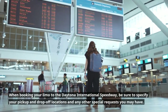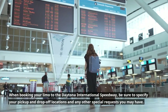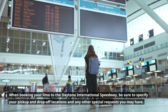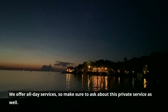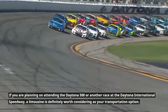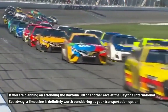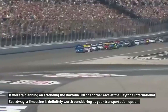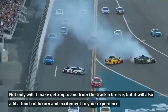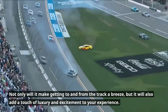When booking your limo to the Daytona International Speedway, be sure to specify your pickup and drop-off locations and any other special requests you may have. We offer all-day services, so make sure to ask about this private service as well. If you're planning on attending the Daytona 500 or another race at the Daytona International Speedway, a limousine is definitely worth considering as your transportation option. Not only will it make getting to and from the track a breeze, it will also add a touch of luxury and excitement to your experience.